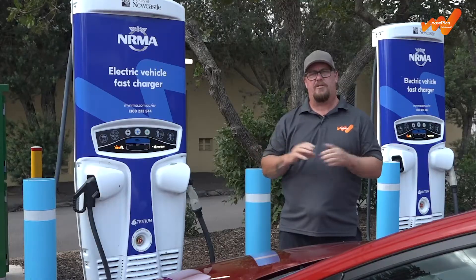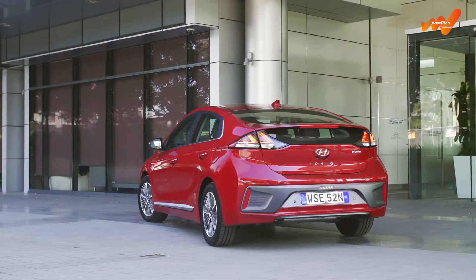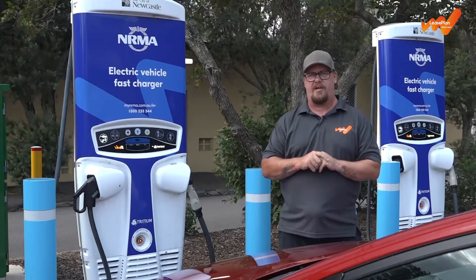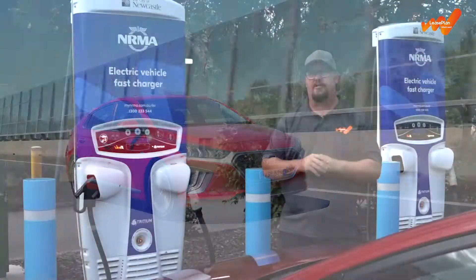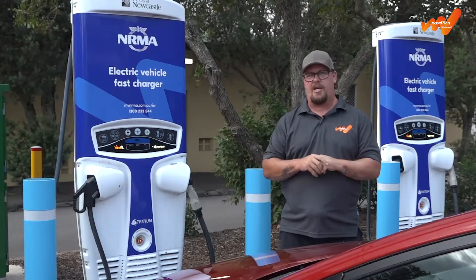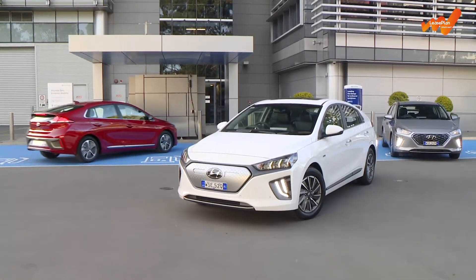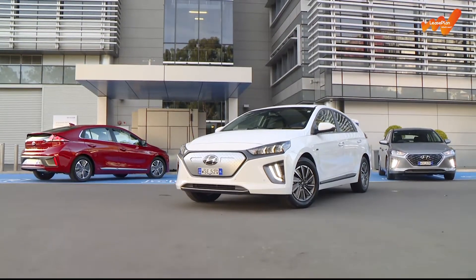As for the costs, plug-in hybrid technology does come with a bit of a premium. The Hyundai Ioniq PHEV, for example, is around $7,500 more expensive than the standard hybrid, but that can be recovered if you use it in EV mode most of the time and have sustainable power like solar energy in around 30,000 kilometres of driving. Both Ioniq models, as well as the fully electric variant, are covered by Hyundai's five-year warranty, while the battery is guaranteed for eight years.